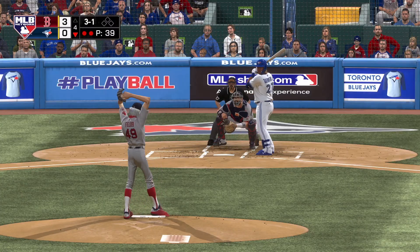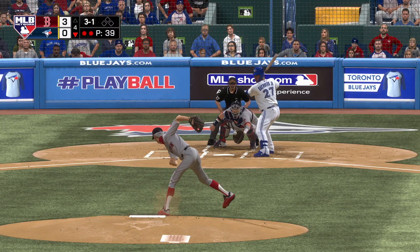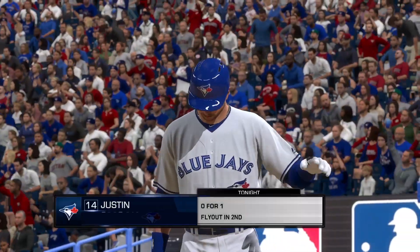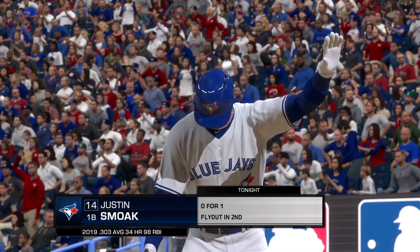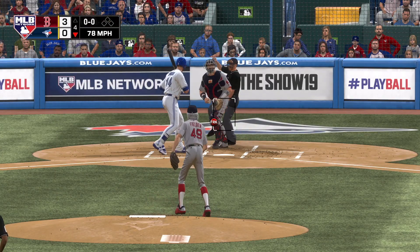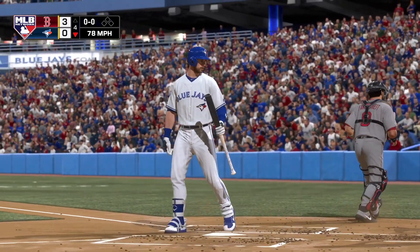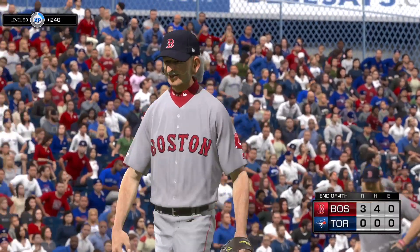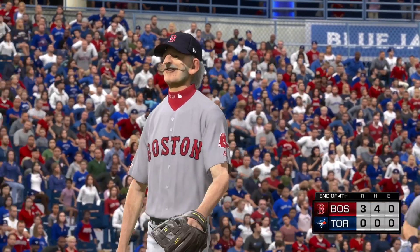No runs, no hits and no errors in the game for Toronto. This is taken low for ball four, and they'll have themselves a two-out base runner here after all. That's a close pitch to take, but when you're a good hitter like this — we'll have to leave it there as this is strike three and that will retire the side. Blue Jays held in check; they trail it here three to nothing.